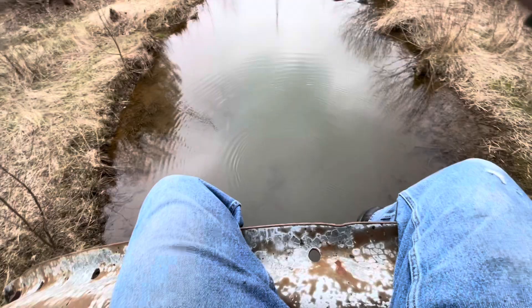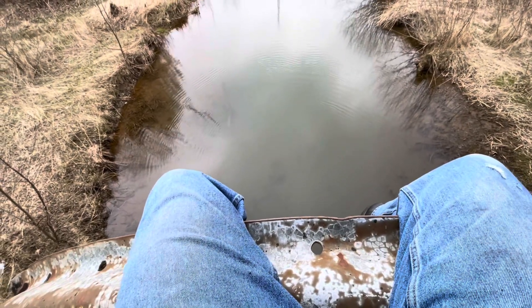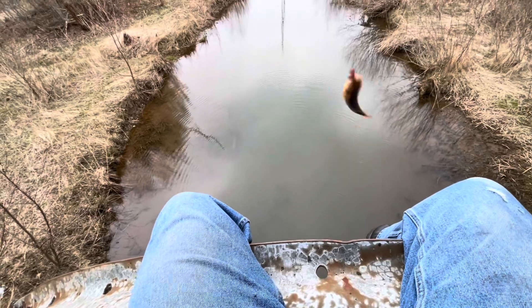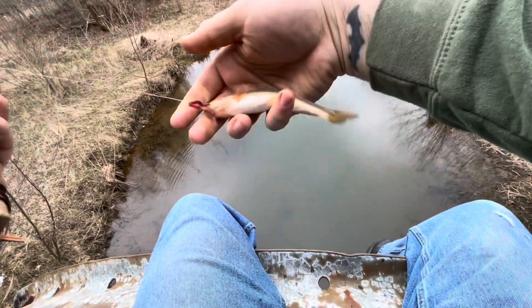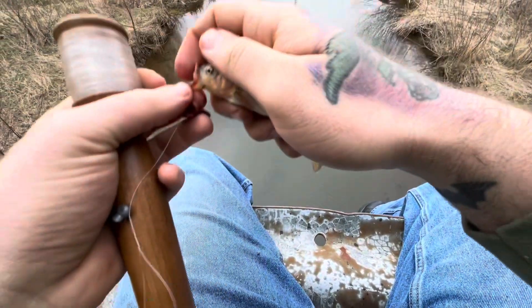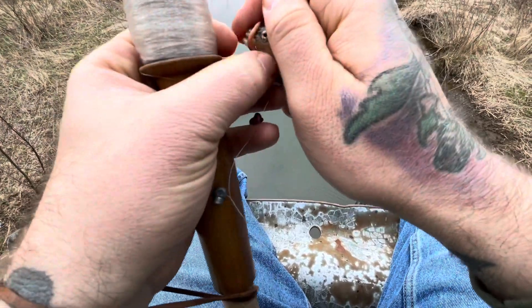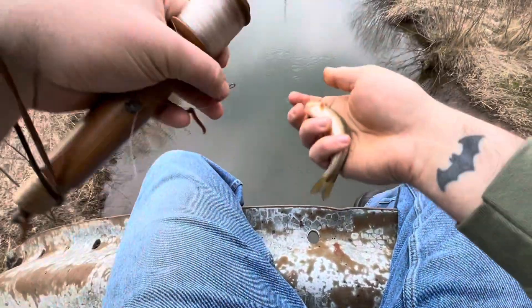Already got fish number three guys. Wow, this is a really good idea to come out here — these creek chubs are hungry. Fish number three on a little bitty bait holder hook and a little red worm. Same worm I started with, too — I'll need to replace him this time, he got busted up. Let's keep going.